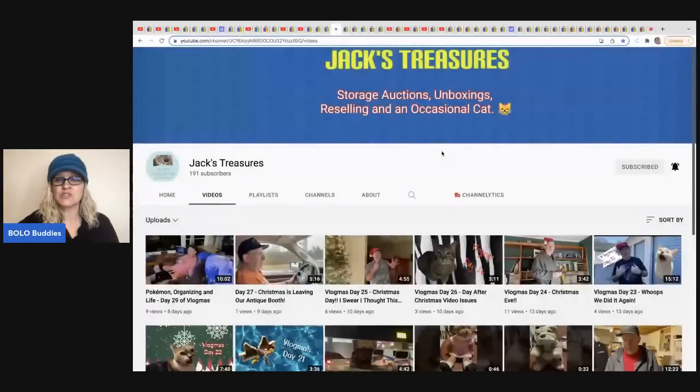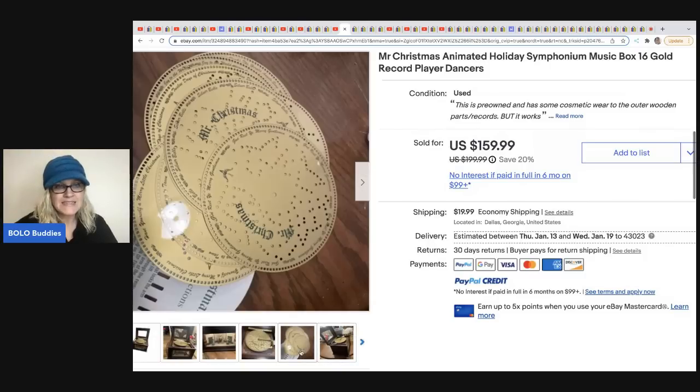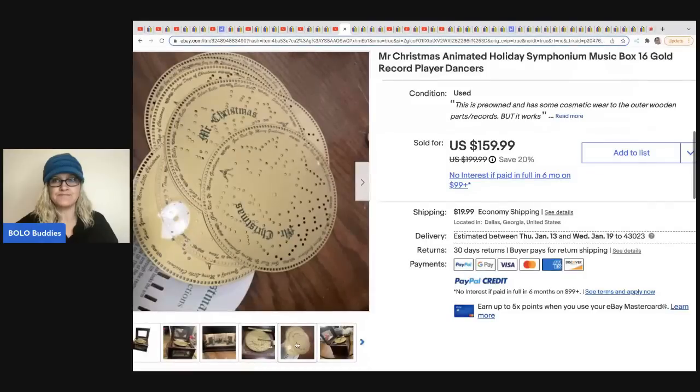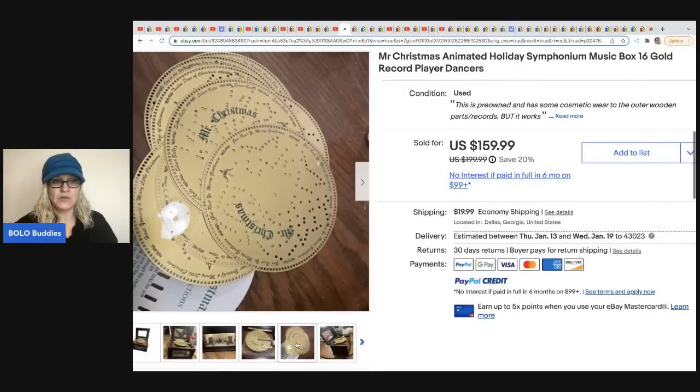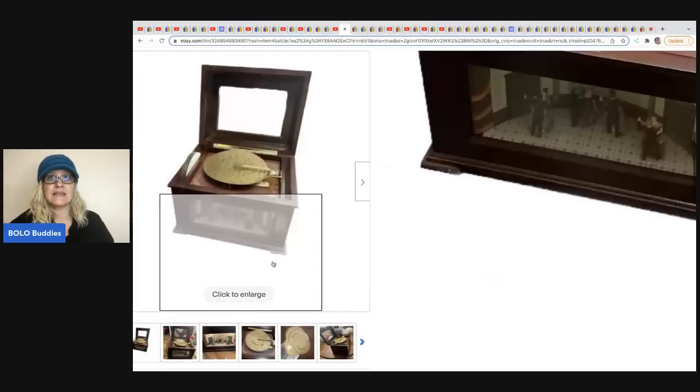The next item comes from Jack's Treasures. They do a lot of storage units, have booths, and sell on eBay with fantastic finds. In a recent video I sold one of these for $200 — it's a Mr. Christmas item. Pick it up if you can get it for a good deal. Even if it didn't work, they could have sold the music records separately or parted it out as replacement parts. They sold this for $159.99 and the buyer paid shipping.